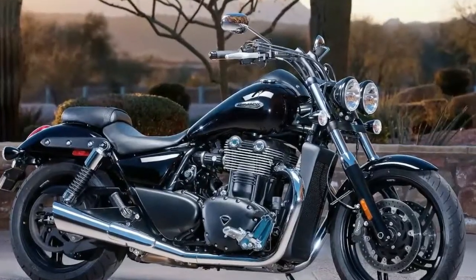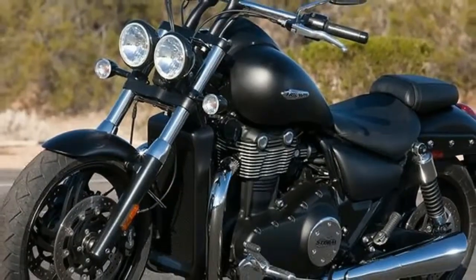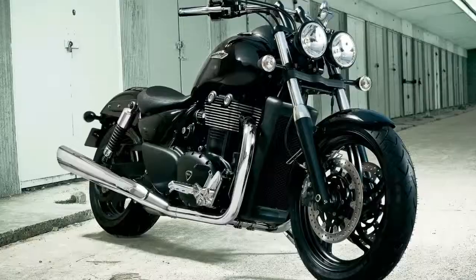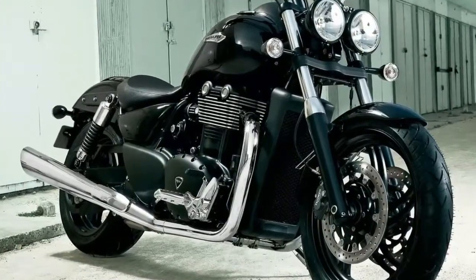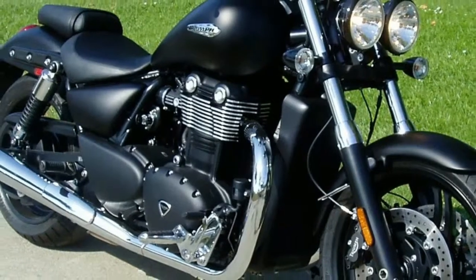The America's new styling takes on a more classic theme for 2011, with 16-inch front and 15-inch rear cast wheels sporting full-height tires to complement the deep front fender, pulled-back handlebars and forward controls for a traditional low-cruiser look.